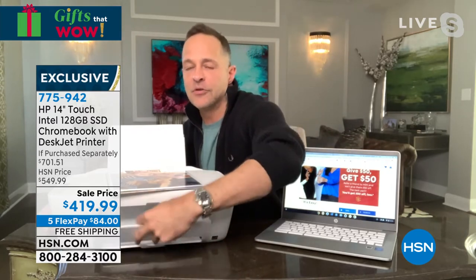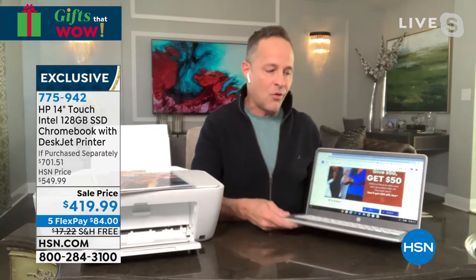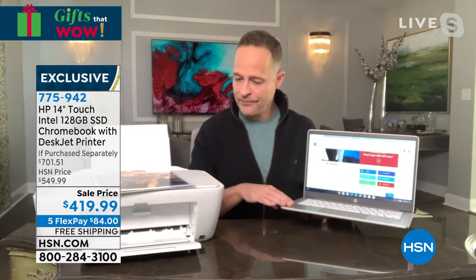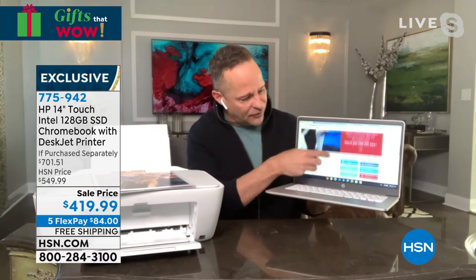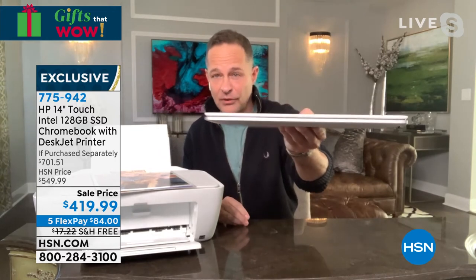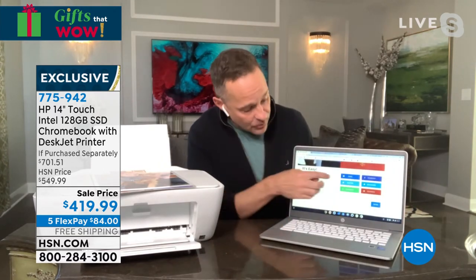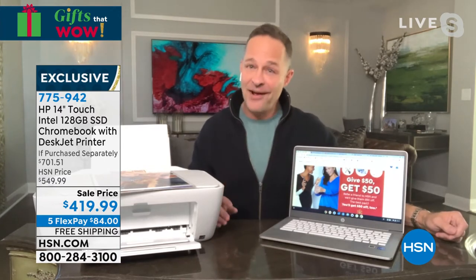Look how thin it is — it weighs only about three pounds and has over a 14-hour battery life. It has Bang & Olufsen speakers, some of the best speakers anywhere in the world, built in. Intel Inside — the number one processor in the world. Quick specs: 14-inch beautiful touchscreen, Bang & Olufsen speakers, 128 gigabytes of solid-state storage, Intel Celeron. It's extraordinary that they're able to include all of this on a Chromebook.